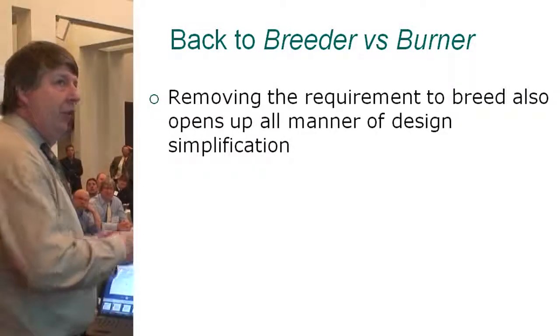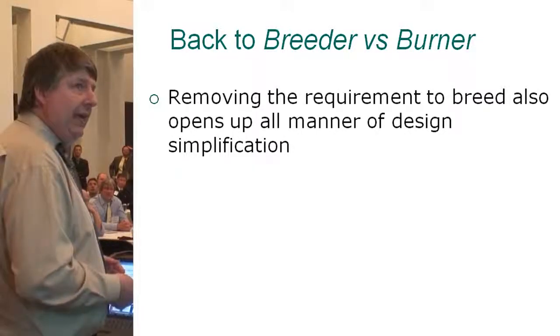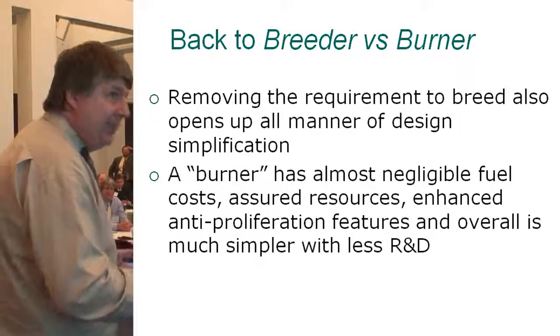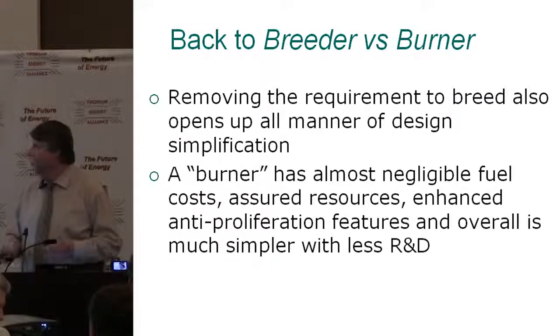When you remove the requirement to breed, you open up all manner of design simplification. A burner has almost negligible fuel costs, assured resources, enhanced anti-proliferation features, and simpler R&D. So it appears the obvious choice. And at any point down the road, we can still be investigating breeder options or convert later.